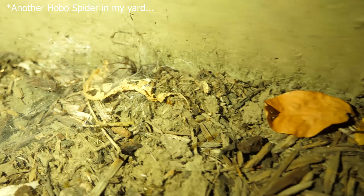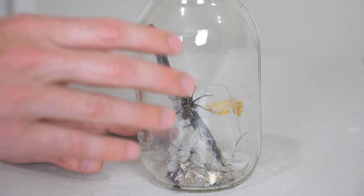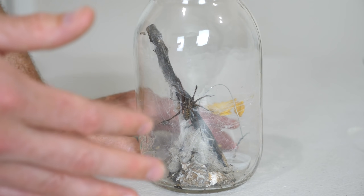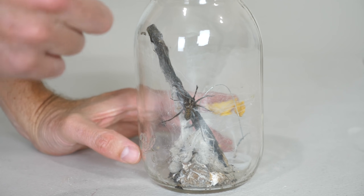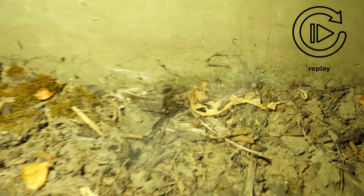Hobo spiders are extremely fast, and what makes them a little bit scary is that they move really fast and they seem to come right at you. Whoa, I just caught that fly! But people say that's not because they're trying to attack you — it's because they don't have very good eyesight. Normally they try to run away from you, but sometimes they run right towards you and it looks like they're attacking. But I'm gonna make it glow in the dark so I can see it coming and run from it.